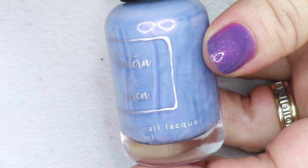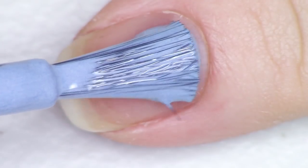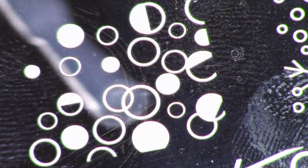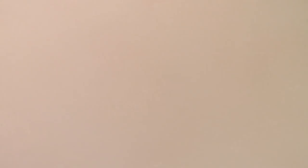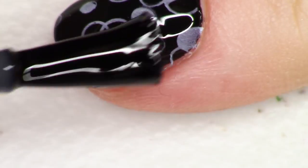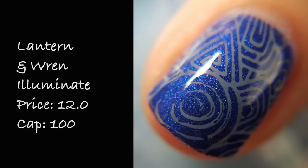Here we have our second stamping polish. This is a light sky blue to periwinkle shade with a gorgeous strong purple glow. It's from the brand Lantern and Wren and it's called Illuminate, inspired by the Aladdin soundtrack — Illuminate is one of the things the genie says. This is described as a stamping polish slash one coat nail polish in a periwinkle blue with purple shimmer. The purpley color comes through as a one-coater and magically appears like a genie when you stamp it over darker colors. I found it pretty easy to stamp with, and I really liked it on its own as a one-coat cream polish too. Listed for $12 with 100 bottles available.